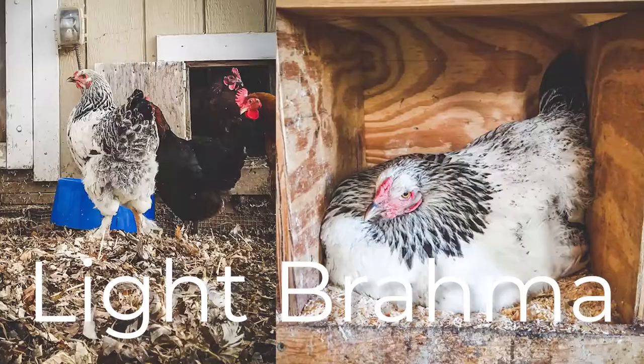And finally, number five is the Light Brahma. This is a large, very friendly, calm bird and they're popular with farm visitors because they have feathered feet. They are also extremely good for cold weather, which is good for me up here in Minnesota.